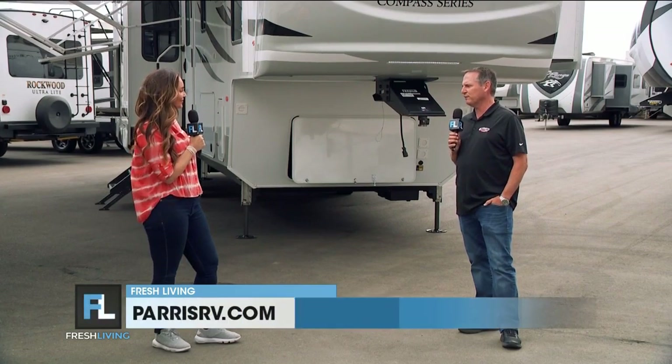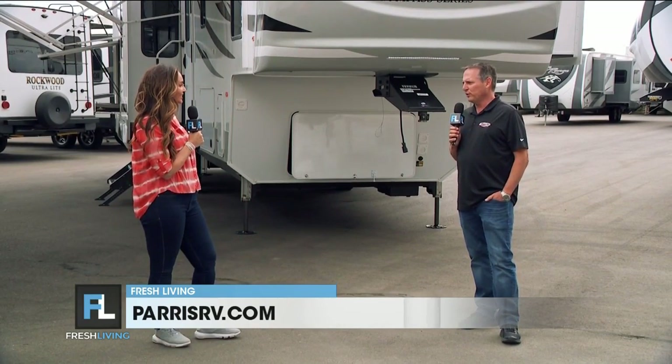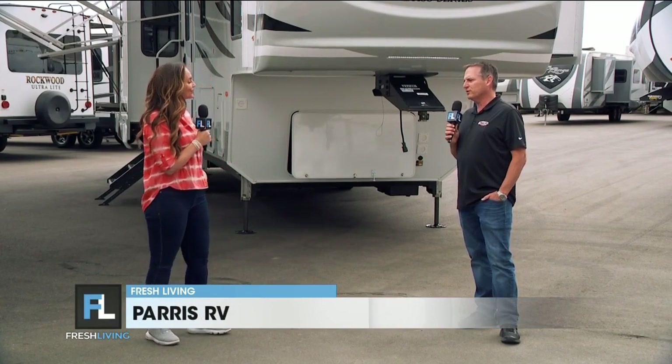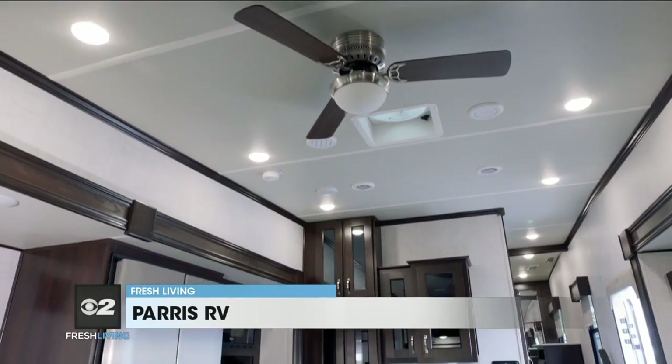It's five inches wider than a traditional fifth wheel, and because of that, the slides are also deeper. In this 32-to-33-foot fifth wheel, that gives you quite a bit of extra free square footage without towing anything additional down the road. It is so roomy inside, and the kitchen is incredible.